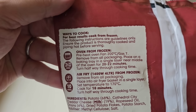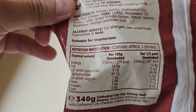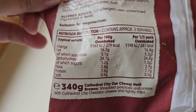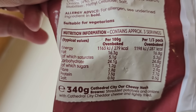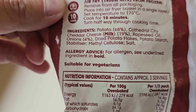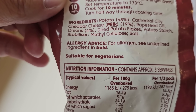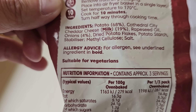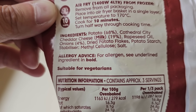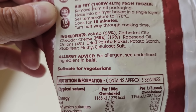I'm absolutely thrown now with this one. Nutritional information there if you want to pause it and have a look at that. By all means, go ahead. They are the ingredients. The allergen is milk. Suitable for vegetarians, you'll be pleased to know. Potatoes 68%, Cathedral City cheddar cheese 19%, onions 4%.